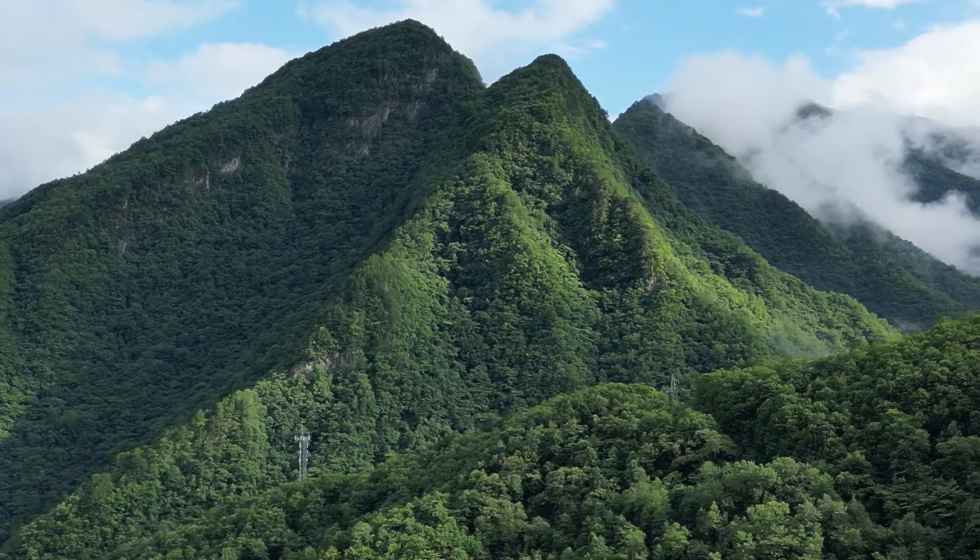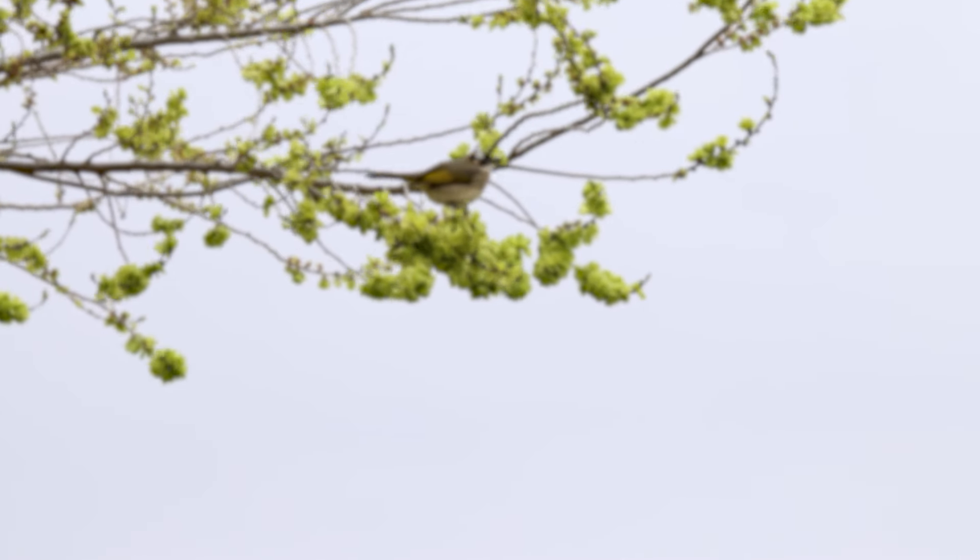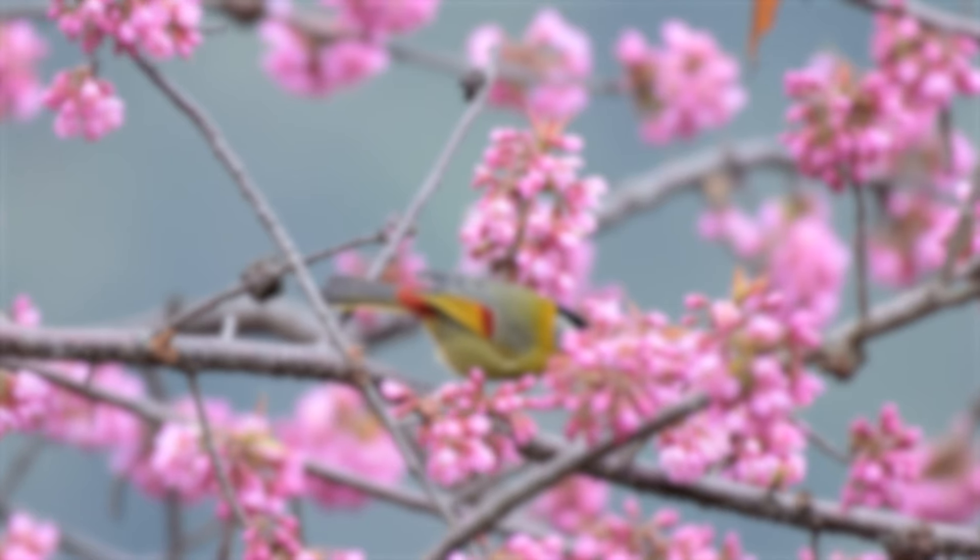Natural landscapes may appear breathtaking from far, yet certain details remain obscured by distance. You could try getting closer for the best view, or wait for the subject to draw near to you. That's quite a challenge.